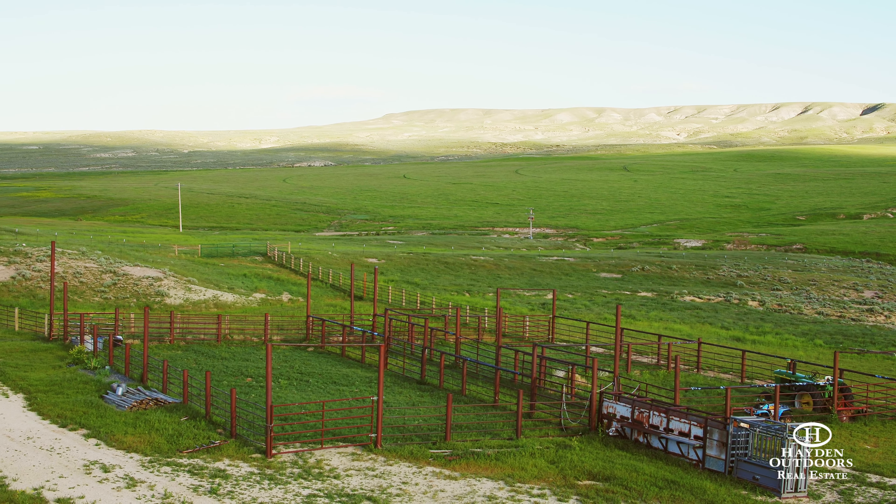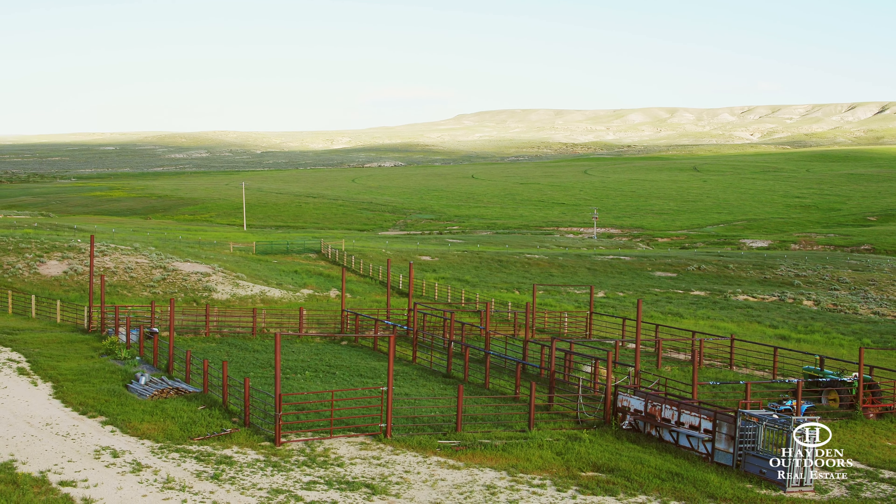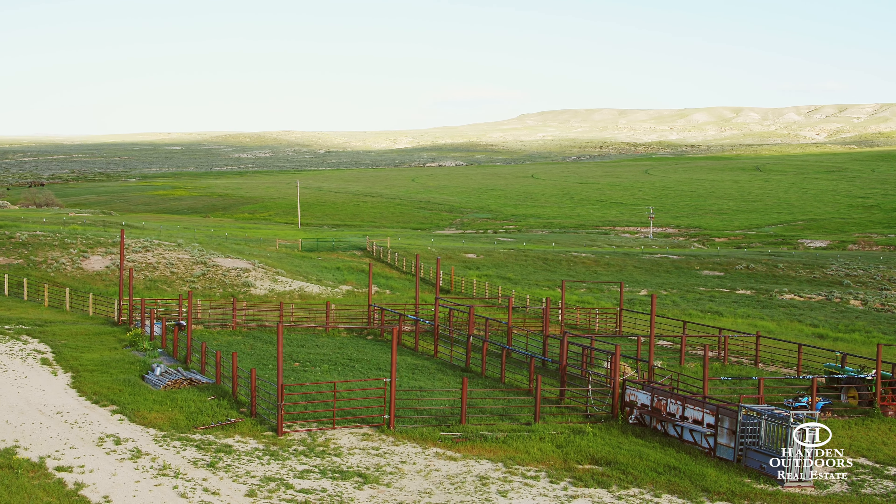High desert hard grass, sandstone outcroppings, and a lush creek bottom add variety to the rolling topography.